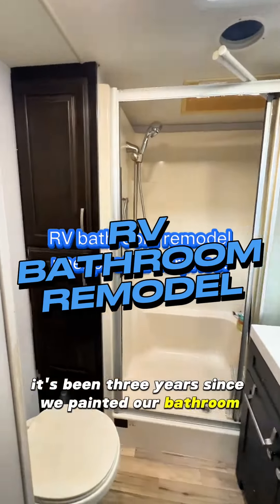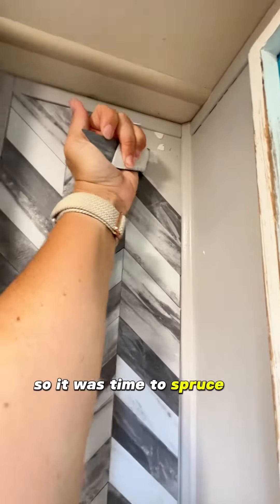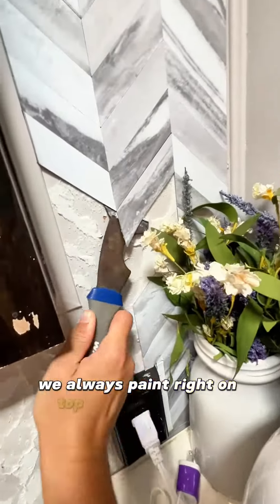It's been three years since we painted our bathroom in our RV. The paint was beginning to wear down so it was time to spruce it up, but with a pop of color this time. We always paint right on top of the wallpaper.